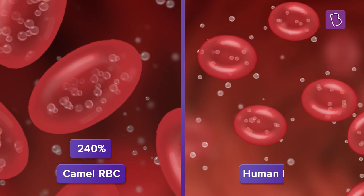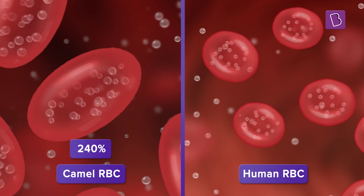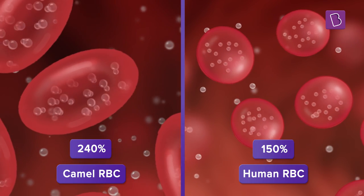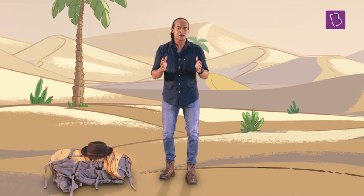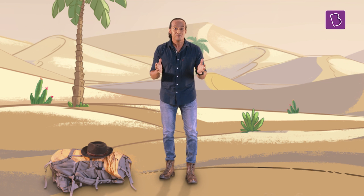Camel red blood cells can expand up to 240% of their original volume, whereas the red blood cells of other animals can only expand up to 150%. Thanks to the elastic and almost unbreakable nature of the RBCs of the camel, they can safely drink all this water. When camels drink all this water, they are not really overhydrating — they are just making up for all the water they have lost when they go on for days without stopping to drink.